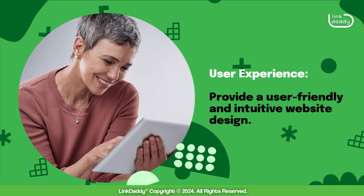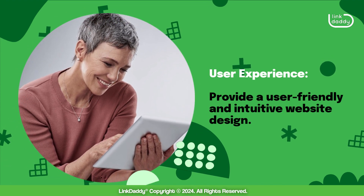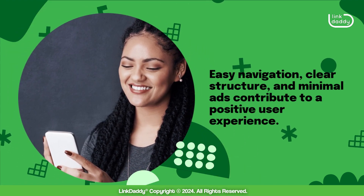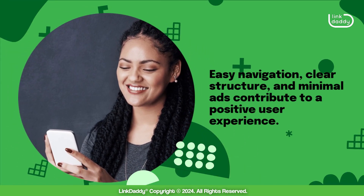User experience: provide a user-friendly and intuitive website design. Easy navigation, clear structure, and minimal ads contribute to a positive user experience.